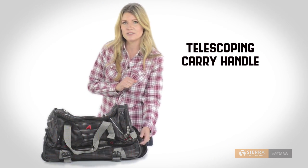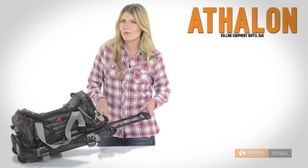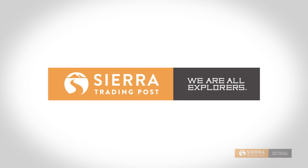And then we have the telescoping carry handle in the back for smooth, effortless transport. For your next getaway, pack into Athlon's Rolling Equipment Duffel Bag. Get yours today at Sierra Trading Post.